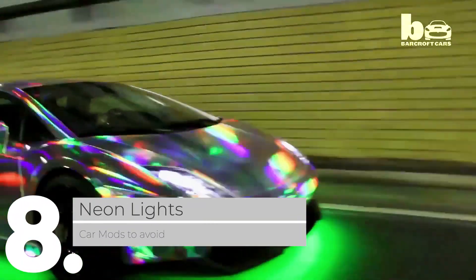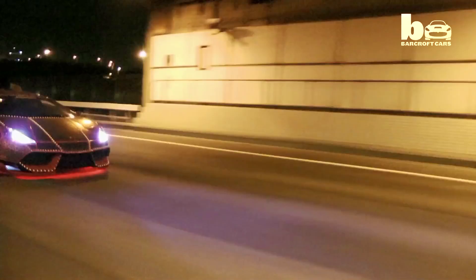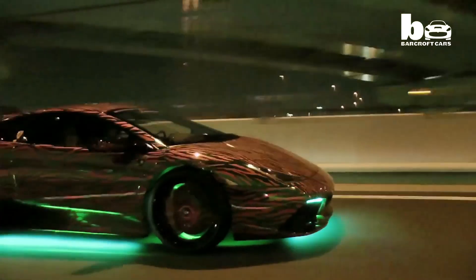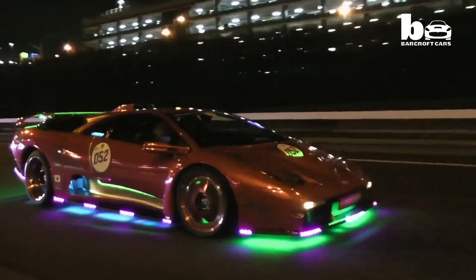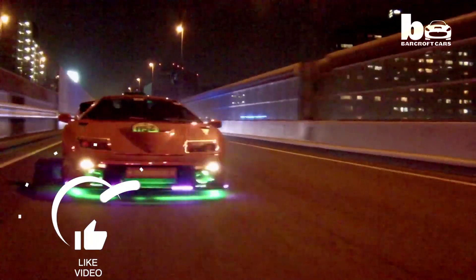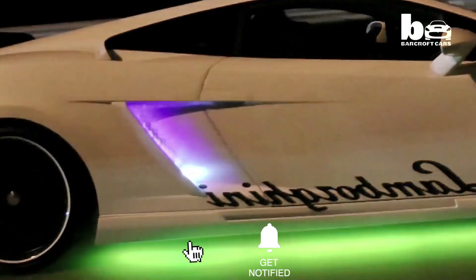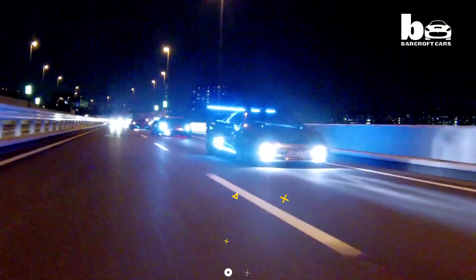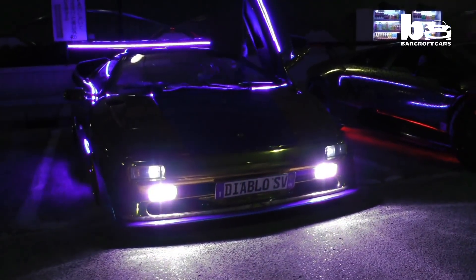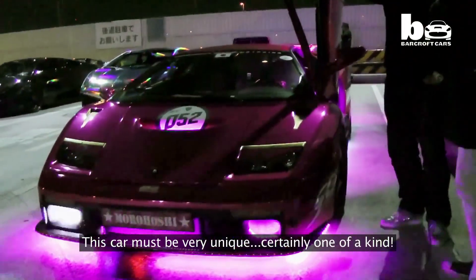8. Neon Lights. The Fast and Furious movies have a lot to answer for when it comes to aftermarket modifications. Perhaps the most widespread is the addition of neon lights on the outside or inside of the vehicle. Aside from making your car look like a vulgar mobile disco, neon lights can also get you in trouble with the cops if they are the wrong color. If there is one thing worse than external neon lights, it has to be neon lights throughout the interior — guys who think this makes them look like an edgy street racer might want to consider that women might prefer not to drive about in a mobile club.